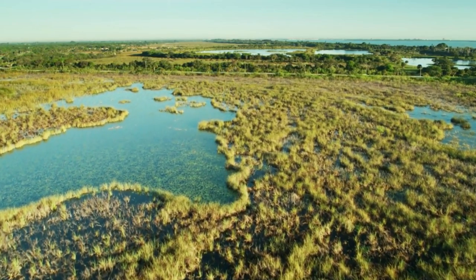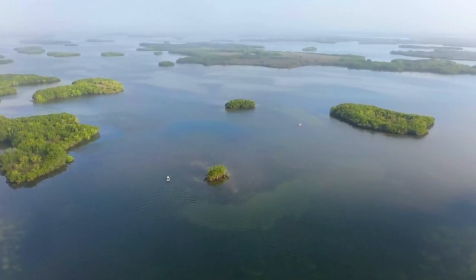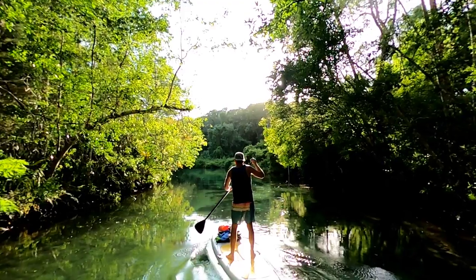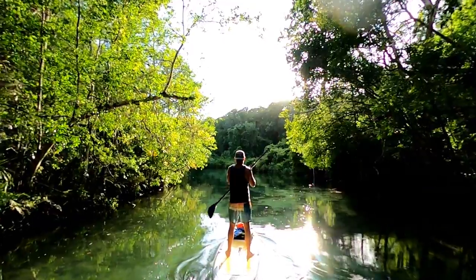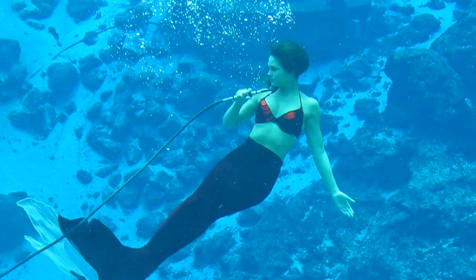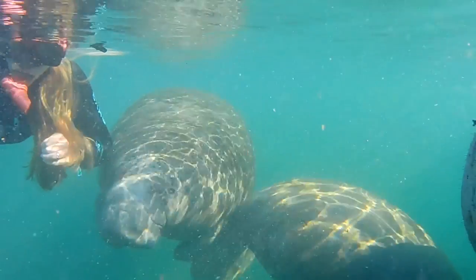Stretching across eight counties and over 200 miles of coastline, the Nature Coast may not be as popular among tourists, but those who have visited know it has much to offer. So in this video, we'll be showing you some of the best places to visit and things to do in this amazing and often overlooked area.